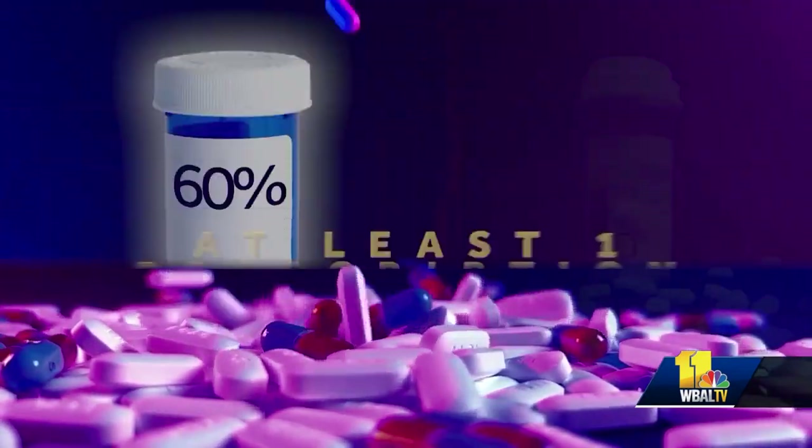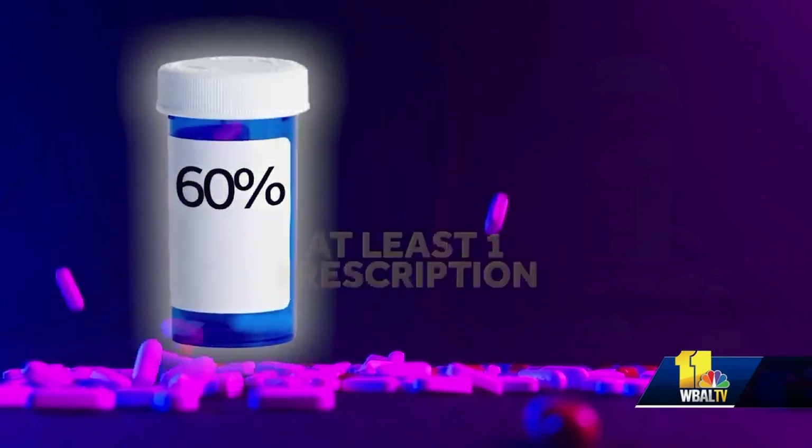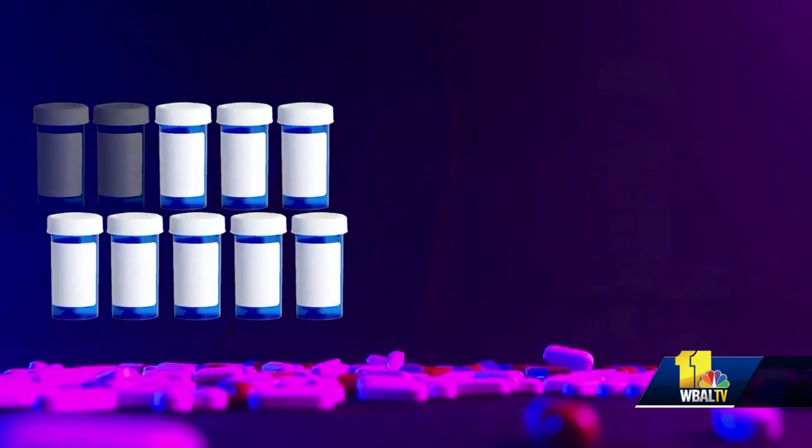Pills are part of our lives. 60% of American adults take at least one prescription, and 25% take four or more. Most of us — more than 80% — think the cost of prescription drugs is too high.